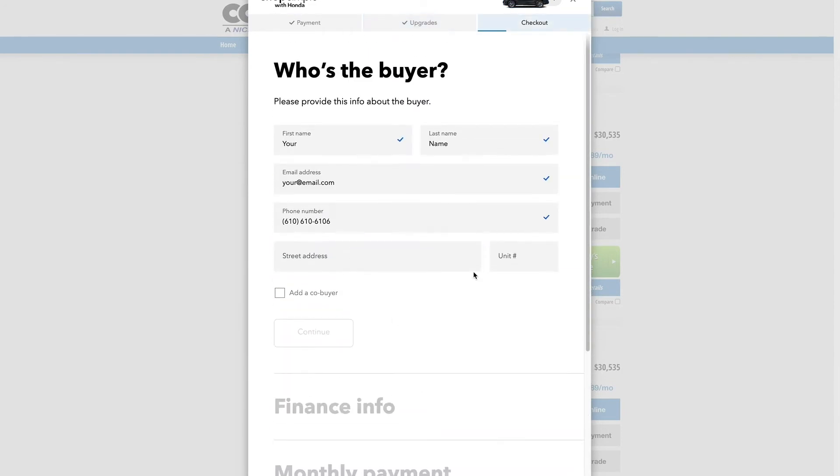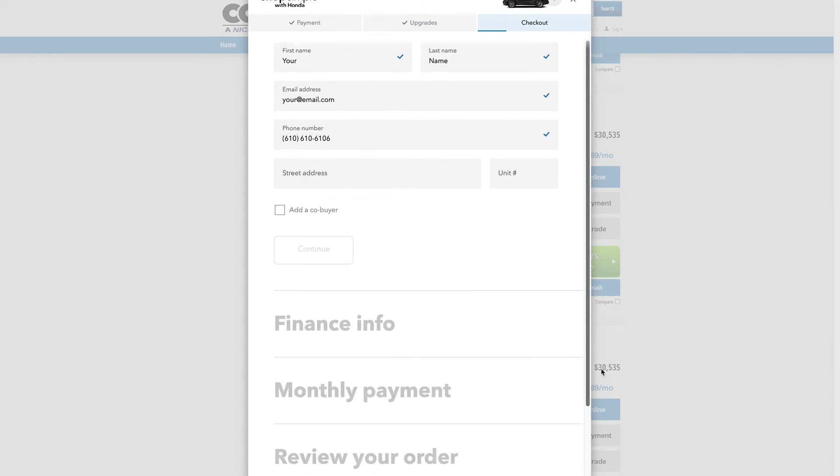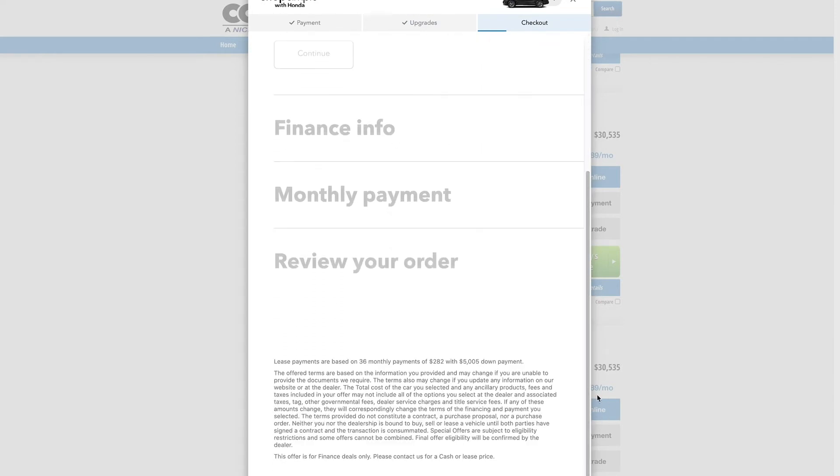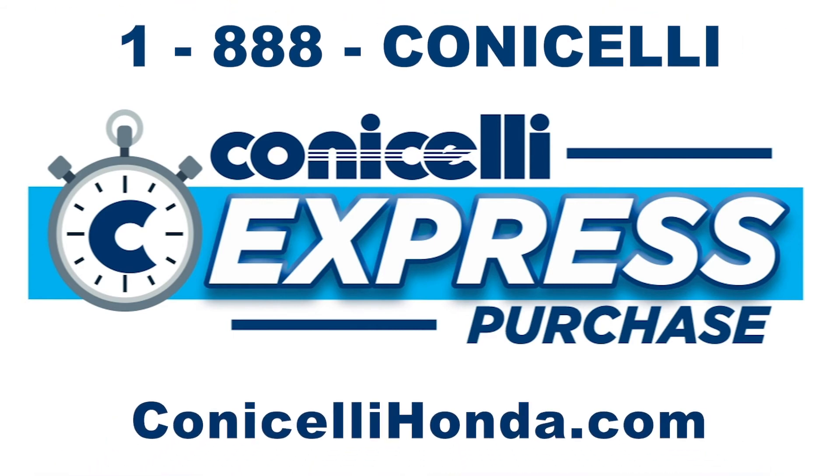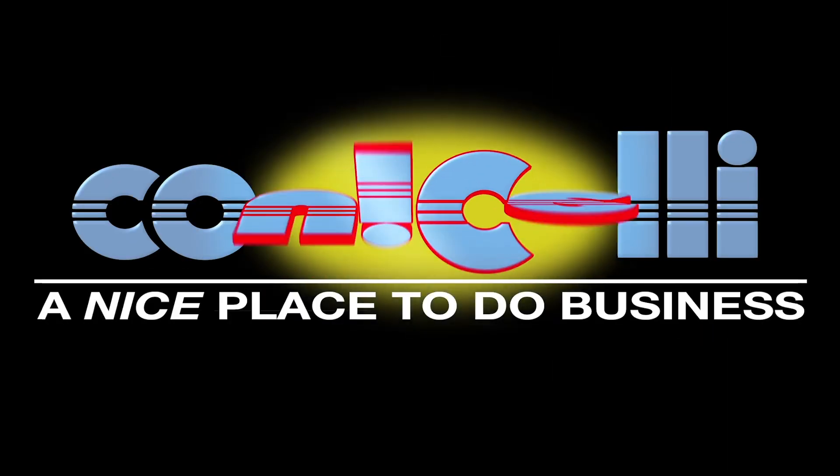Fill out your information and Conicelli will call you to finalize your purchase. That's it. Car shop from home with the family name you can trust using Conicelli Express Purchase. Questions while you're shopping? Just call us at 1-888-CONICELLI or visit conicellihonda.com. Conicelli — a nice place to do business.